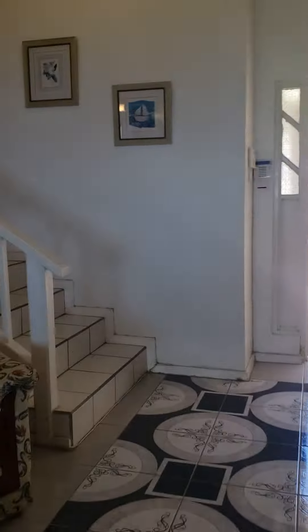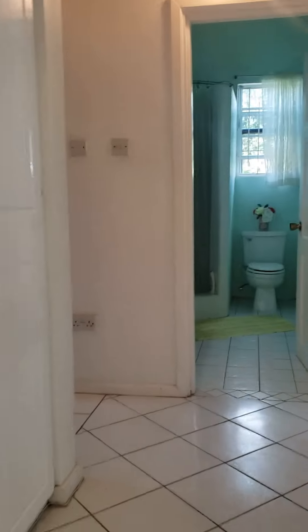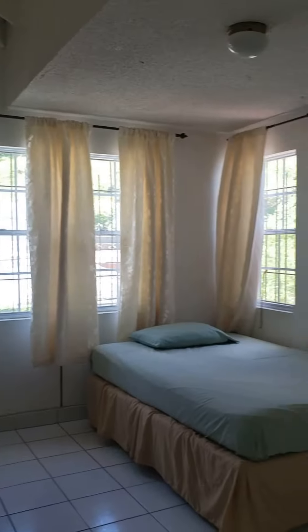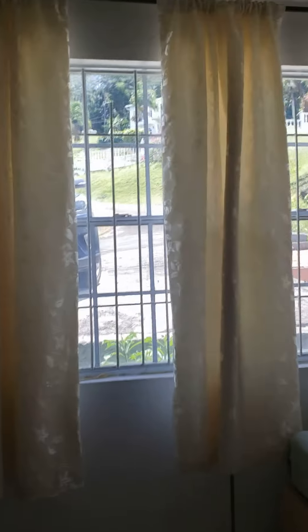There's a sunken living room theme going on because you have a few stairs which separates the living and dining kitchen space from the bedrooms and sleeping area. There's closet space, and this is bedroom number one.